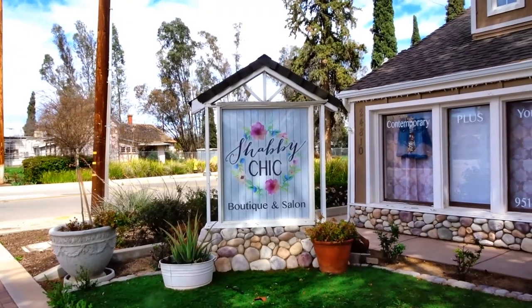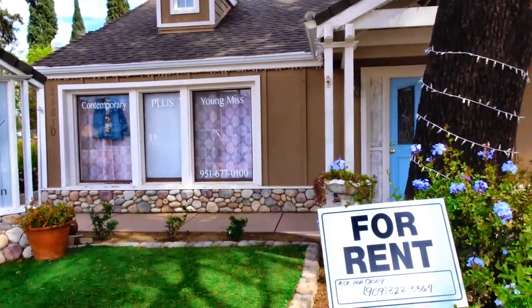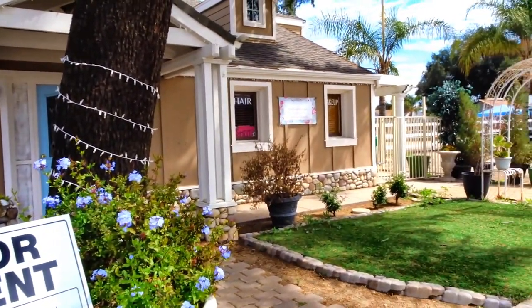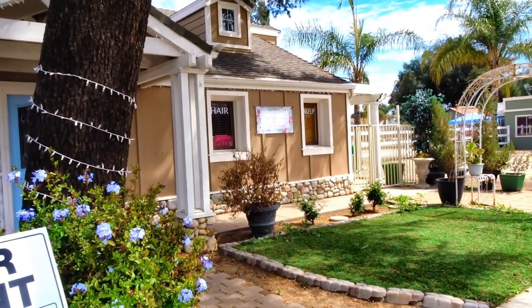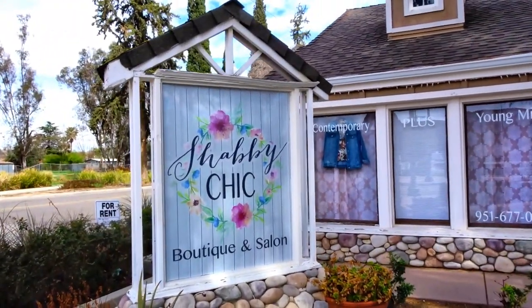This is the Shabby Chic Boutique and Salon. It's on the corner of Juniper and Washington. They do hair and makeup, but they also have a really cute little boutique inside with some really cute clothes to check out.